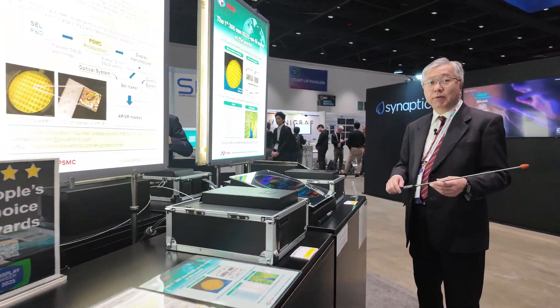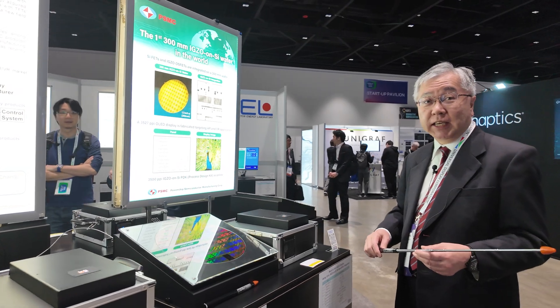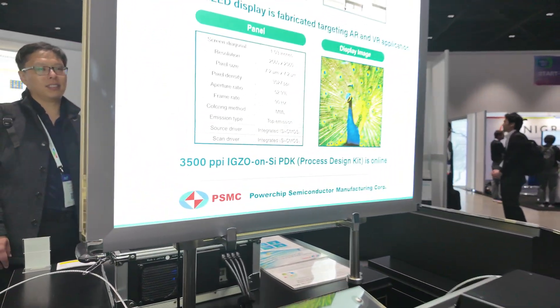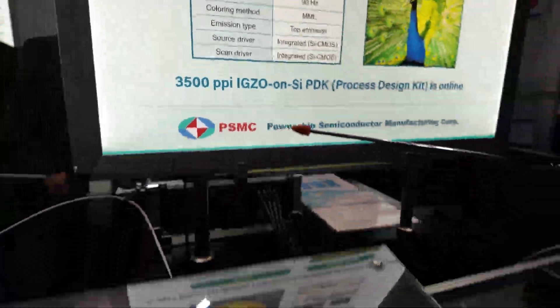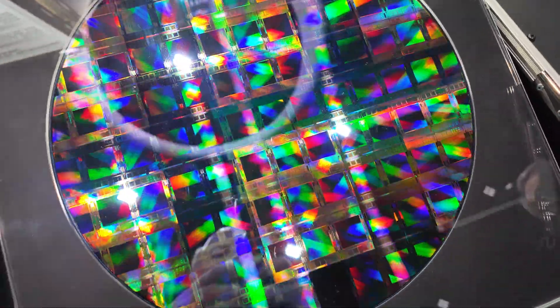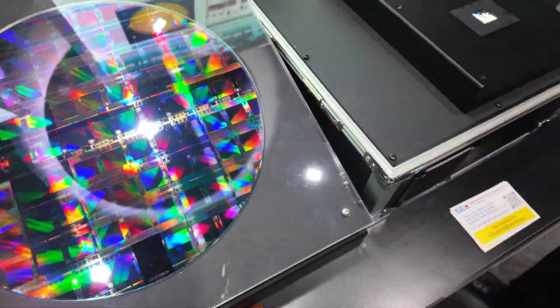Hi, hello. I'm Hiroshi Yoshida from PSMC, Taiwan's Foundry. And the foundry is doing these wafers for the micro display? Yeah, that's right.